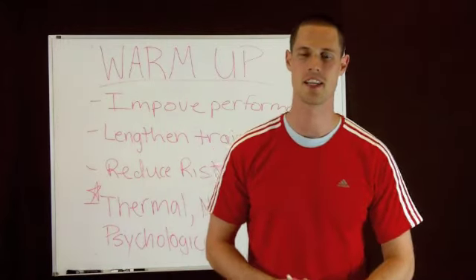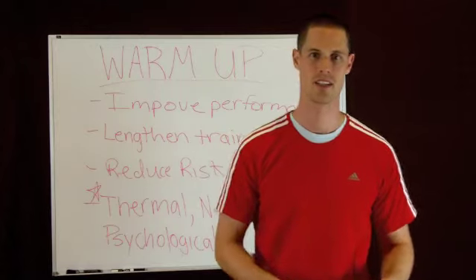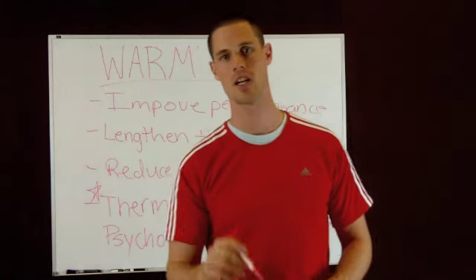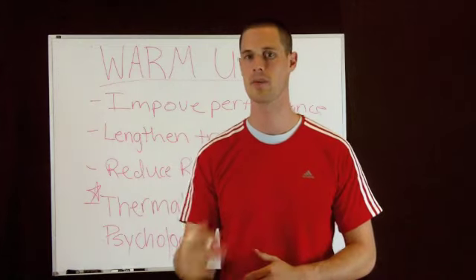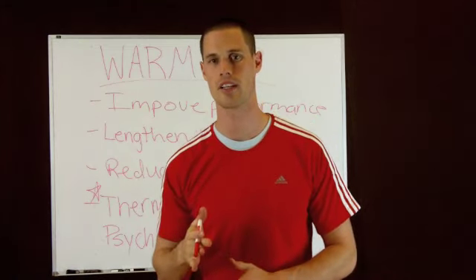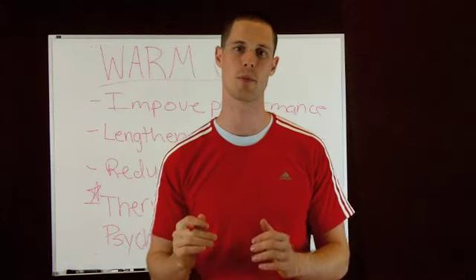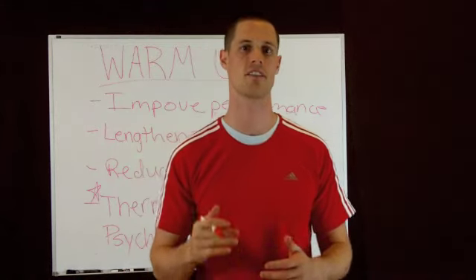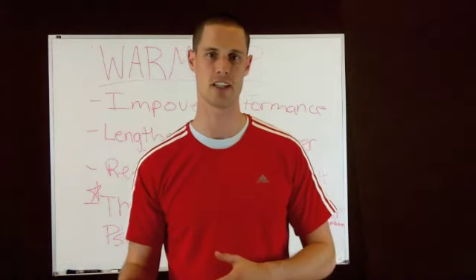Hey, how's it going? It's Ian Hart, and today I'm going to be speaking to you about the warm-up. I have a quick question to ask you: are you the type of person that shows up two minutes late or on time for your training session and just jumps right in? Or are you the type of person that spends five, ten, fifteen minutes getting warmed up and preparing for that training session?